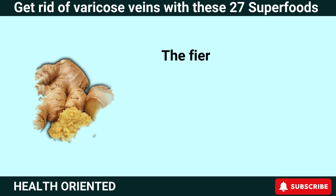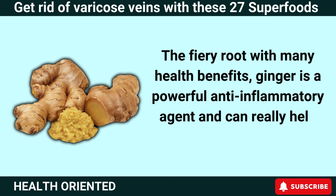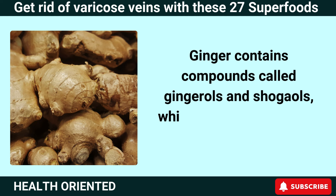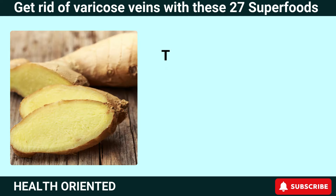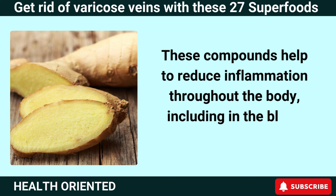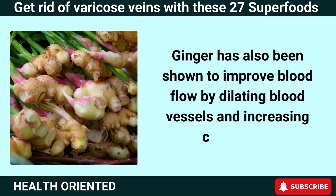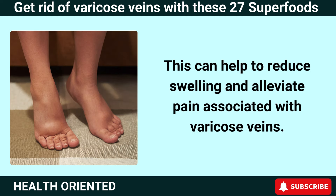Number 19: Ginger. Ginger is a powerful anti-inflammatory agent and can really help with varicose veins. Ginger contains compounds called gingerols and shogaols, which have powerful anti-inflammatory properties that help reduce inflammation throughout the body, including in the blood vessels. Ginger has also been shown to improve blood flow by dilating blood vessels and increasing circulation, which can help reduce swelling and alleviate pain associated with varicose veins.